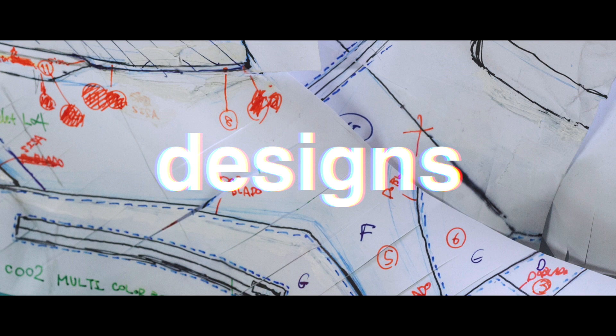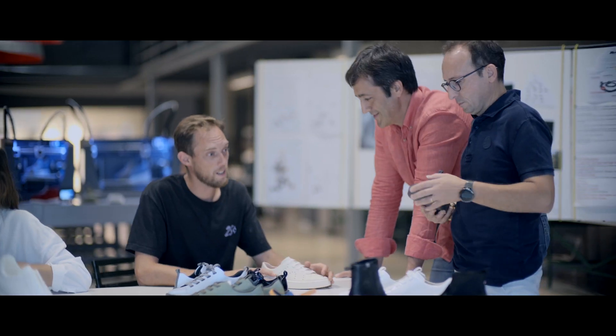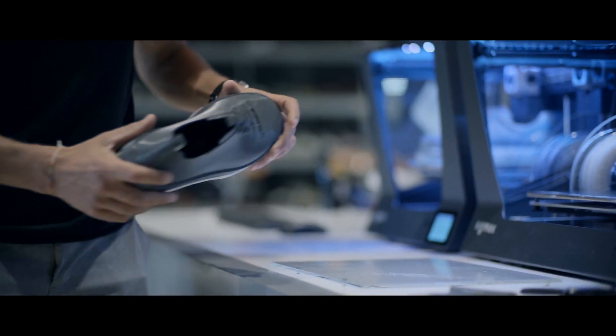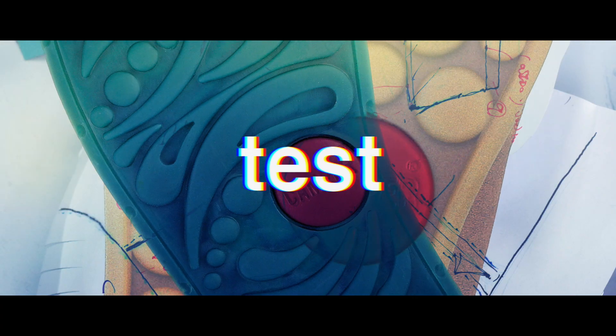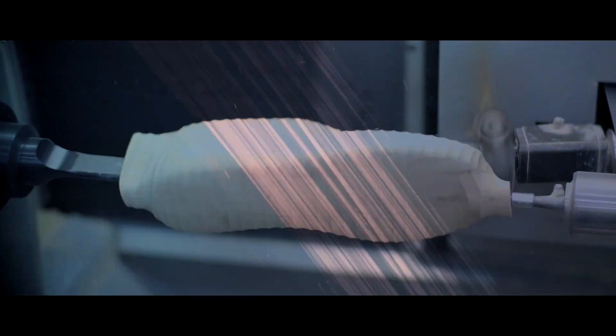Camper designs, engineers collaborate and 3D printing makes it real. Designers touch, feel, test — and this is how shoes are made.